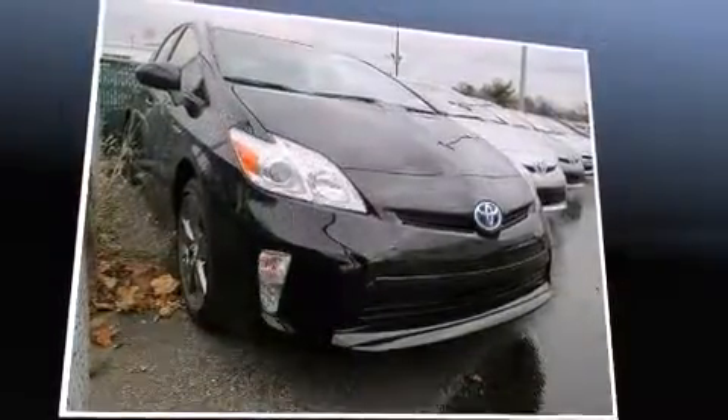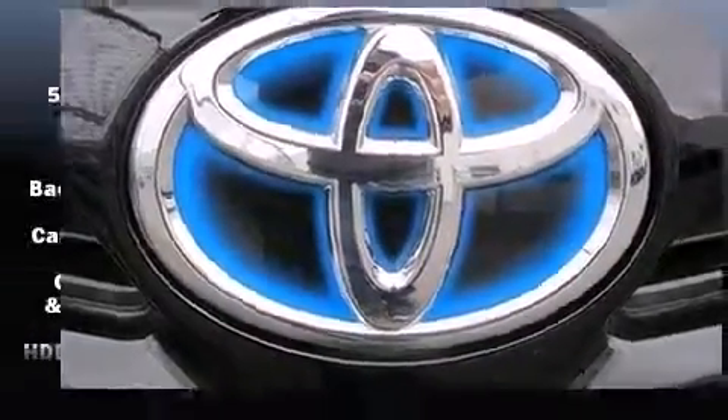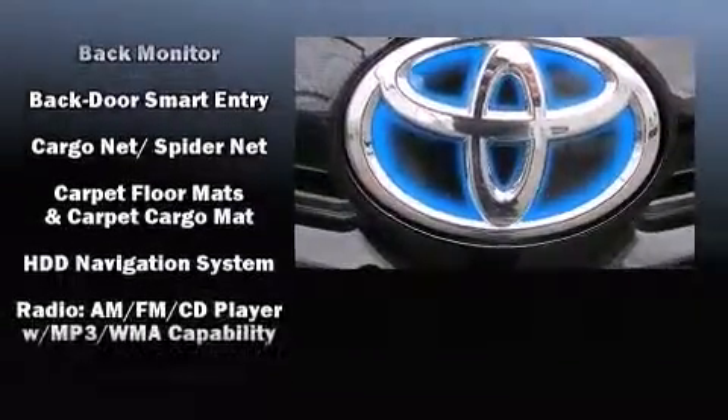Safety features include dual front impact airbags with occupant sensing, head curtain airbags, traction control, brake assist, anti-whiplash front head restraints, and a panic alarm.